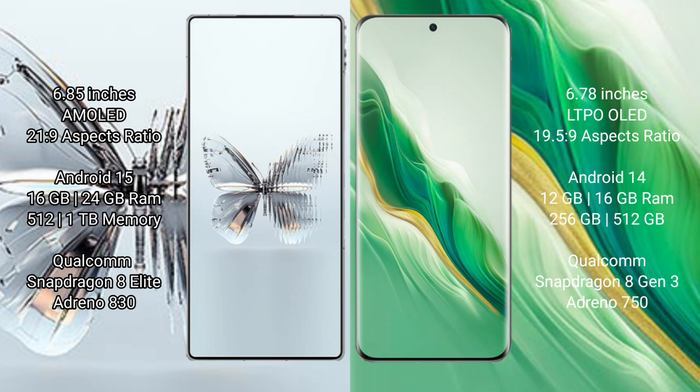Red Magic 10 Pro Plus runs on the Android 15 operating system. Honor Magic 6 runs on the Android 14 operating system. Red Magic 10 Pro Plus comes with 16 GB and 24 GB RAM options.